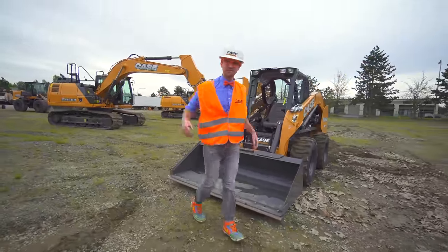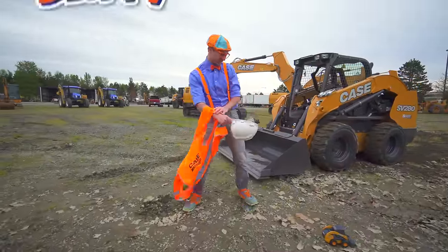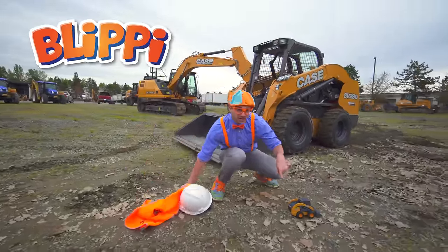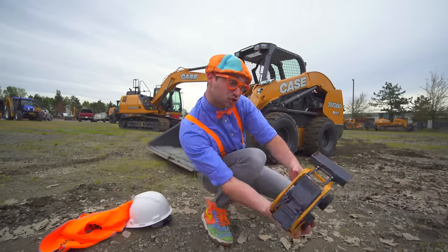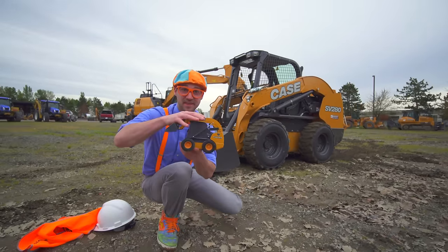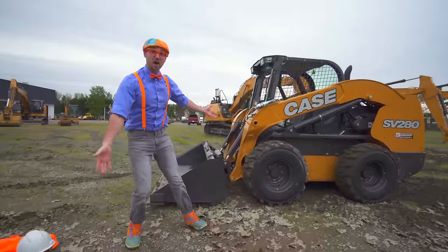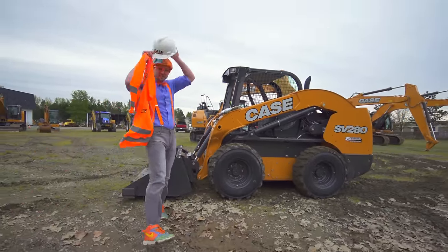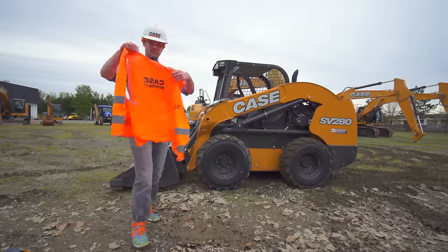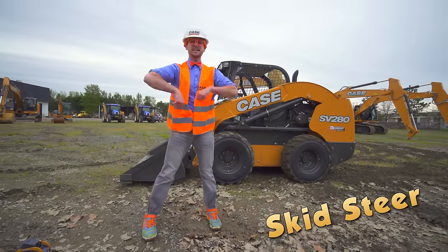You probably didn't recognize me with my hard hat on and my safety vest! And look down here — this and that back there, these are what's called a skid steer! And today, in this video, I am going to show you some fun things to do with the skid steer!